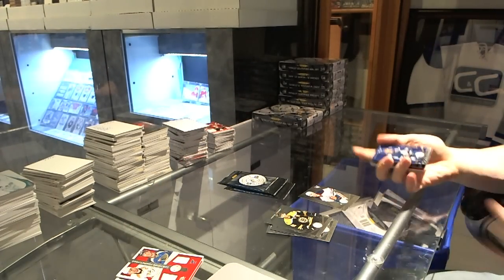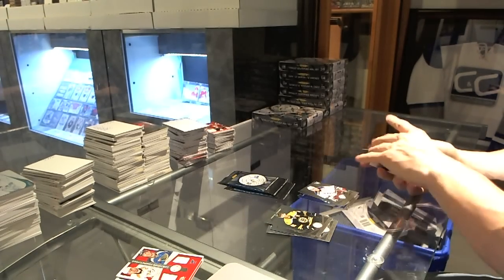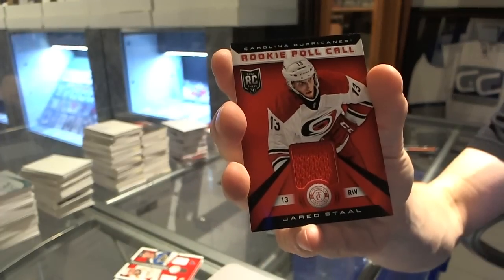We've got a Platinum Blue, number to 50 for the Toronto Maple Leafs, Joffrey Lupul. Rookie for the Rangers, Jesper Fast, and a Rookie Roll Call jersey for the Carolina Hurricanes, Jared Staal.